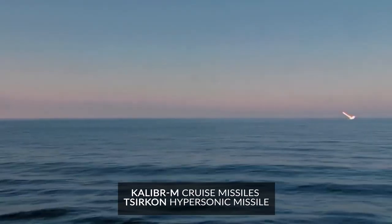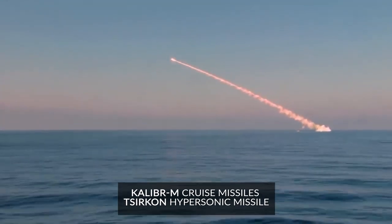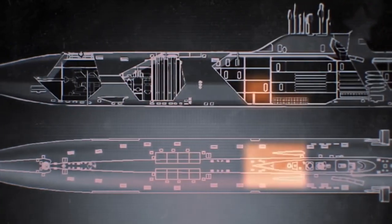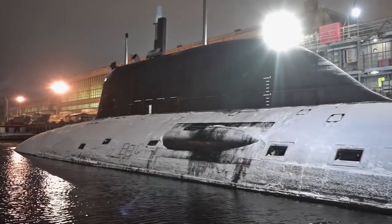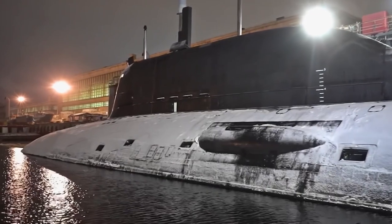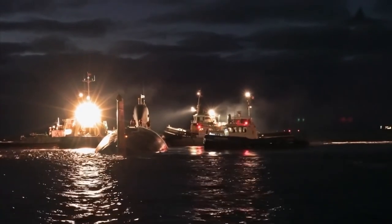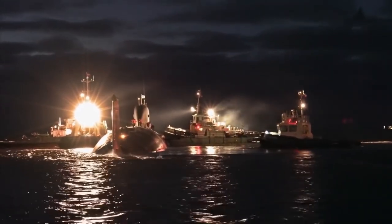Both vessels will be equipped with Caliber-M cruise missiles as well as the Zircon hypersonic missile. It is the first Russian submarine class to be equipped with a spherical sonar, whose size means the torpedo tubes are slanted when compared to the previous Akula-class subs. While the Akula and previous classes had a double hull, the majority of Yasen-M-class submarines have a single layer hull constructed from low magnetic steel.